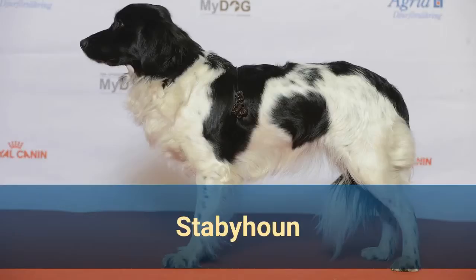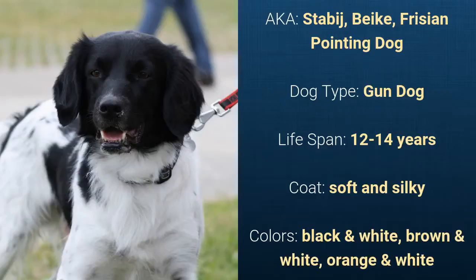Number 7: Stabihoun, also known as Stabbage Pig or Friesian Pointing Dog. It is a gun dog and it has a lifespan of 12 to 14 years. It has a soft and silky coat and it comes in black and white, brown and white, or orange and white.